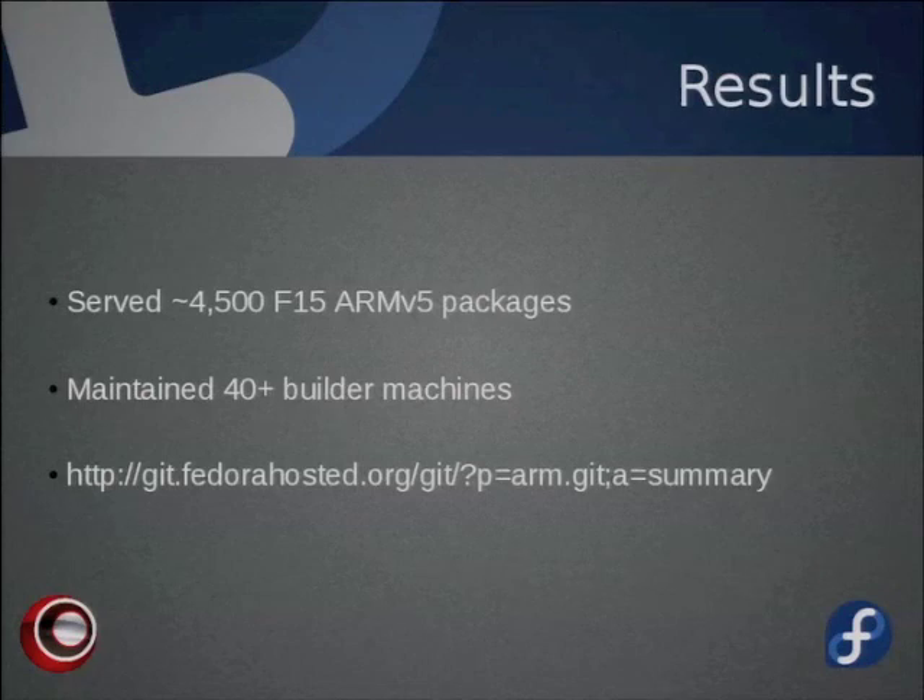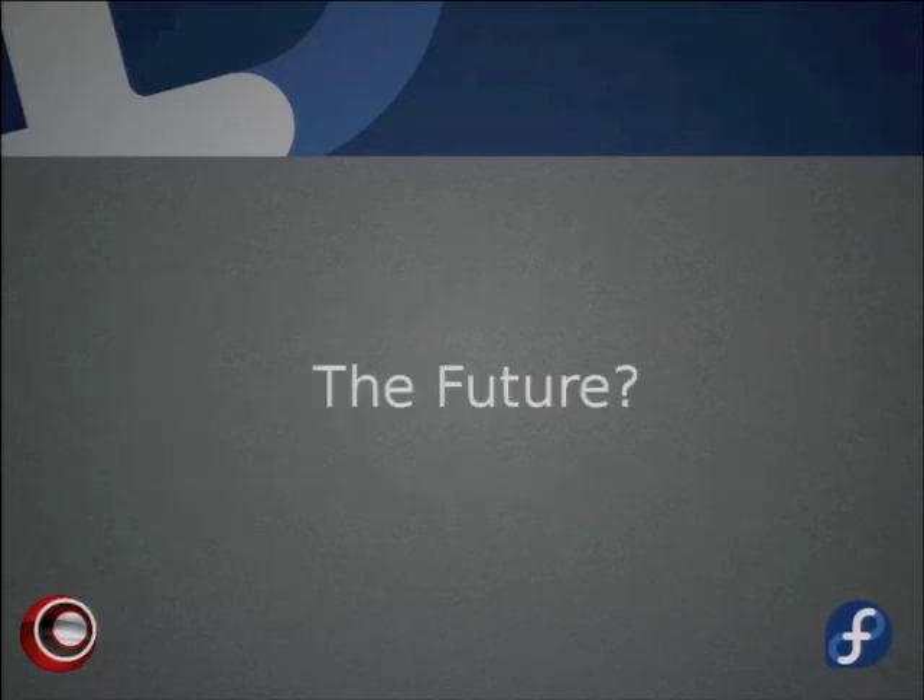So far Moji has served almost 4,500 F15 packages and has been able to maintain connections to 40+ builder machines at a given time to coordinate builds. The source code is hosted publicly — available to anyone interested in contributing improvements.